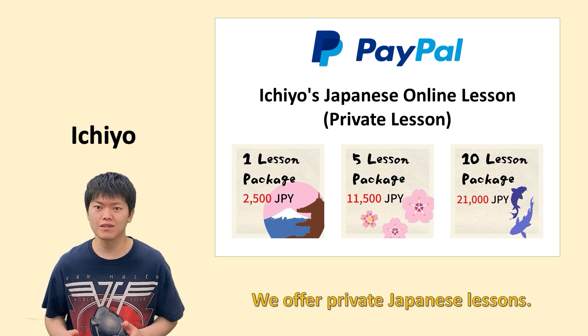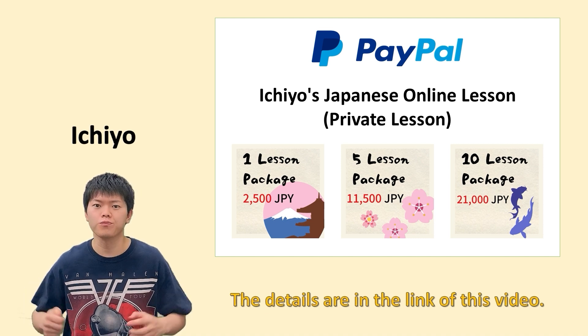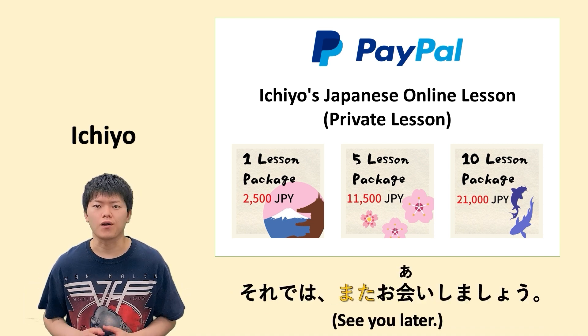新しい家電. 新しい家電を揃える. Links to more examples are in the description of this video. それではまたお会いしましょう — see you again!